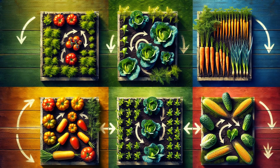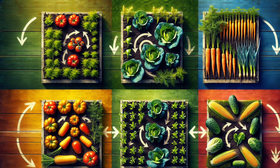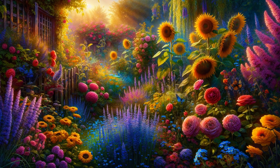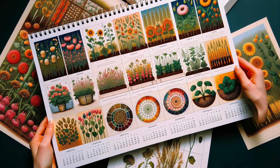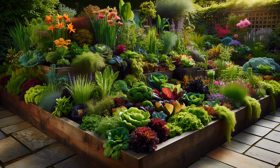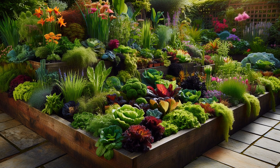Crop rotation is a time-tested method to discourage persistent pests each season. Plant diversity confuses pests and makes it harder for them to settle. Strategic planning of planting cycles can prevent future pest infestations. Interspersing crops with strong scents can mask vulnerable plants from pests.